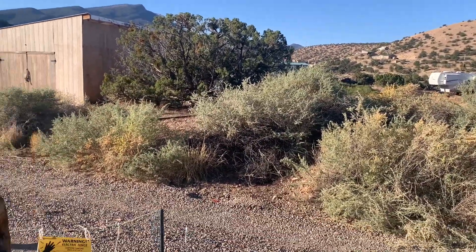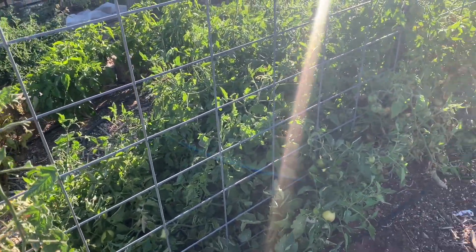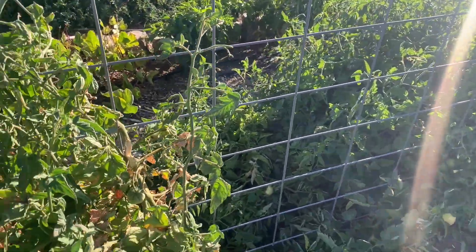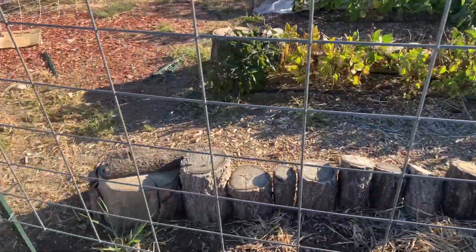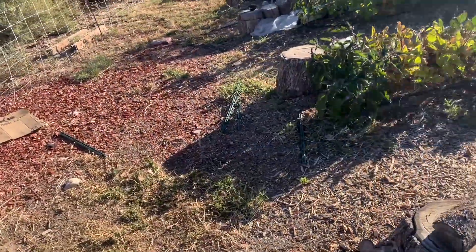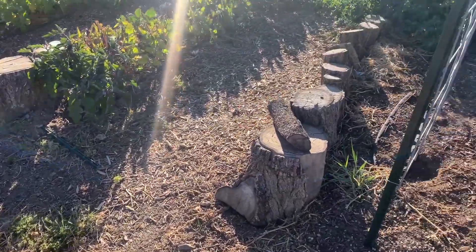Rabbit! Dagnabbit rabbit. Let me feed you. I need to buy pellets today. It was a little brisk this morning — woke up to 45 degrees. The thermometer said 45. Burr. Fall is upon us.